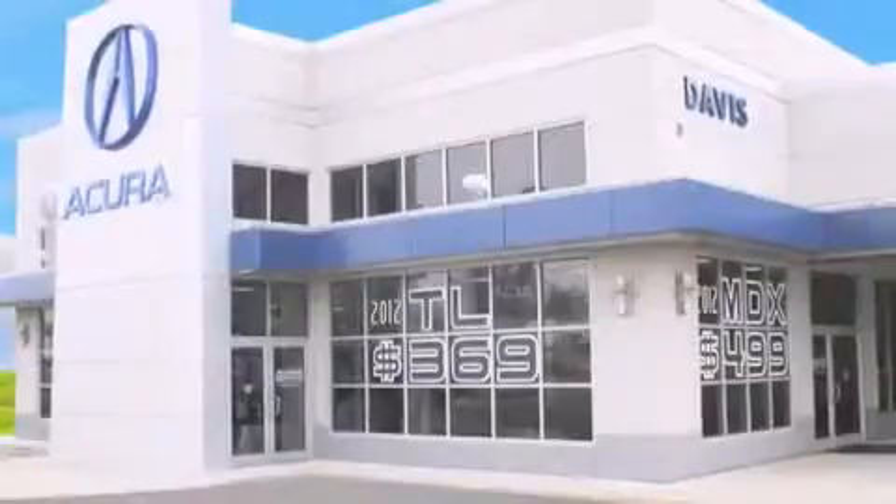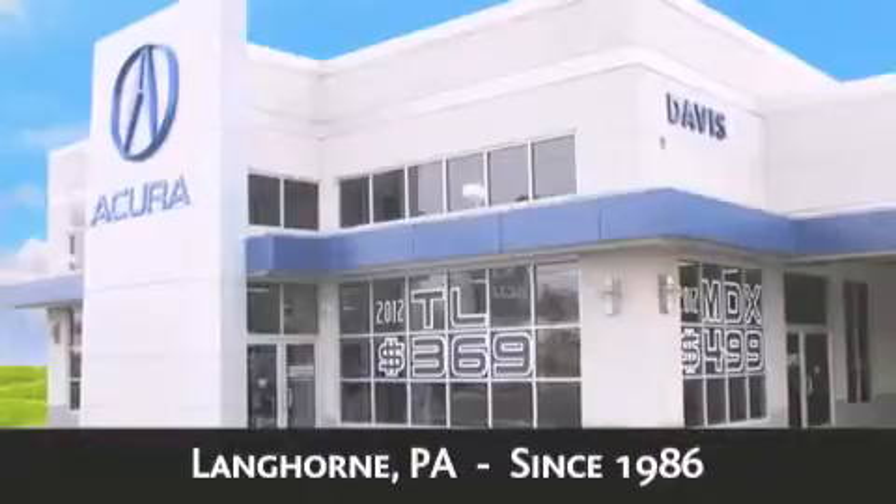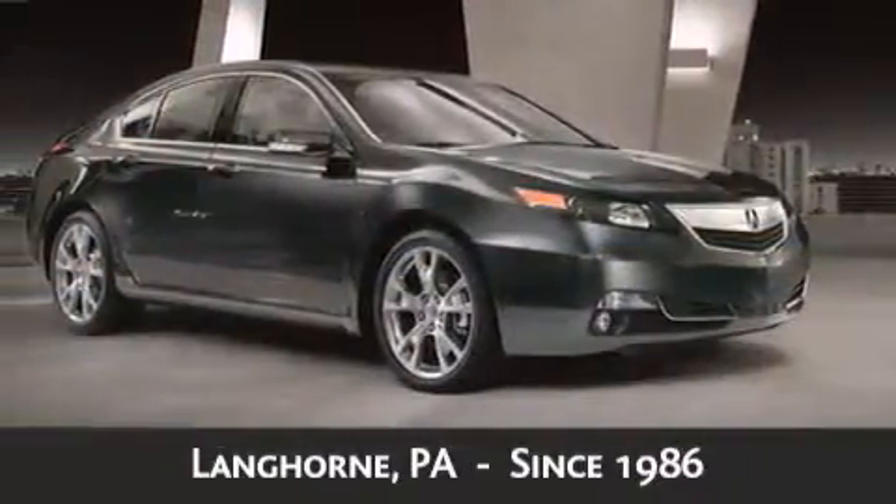Davis Acura is located in Langhorne, Pennsylvania, where we have serviced the community since 1986. As always, when you purchase a vehicle from Davis Acura, you will receive lifetime car washes.